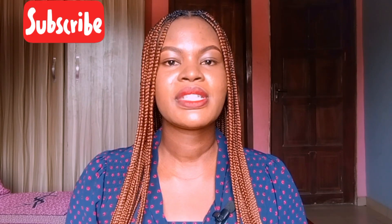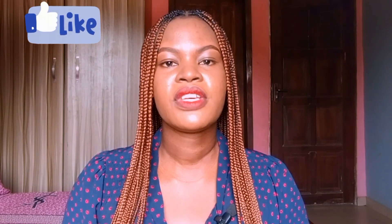But before that, if you're seeing this face for the first time, you are welcome. And if you have been watching me without subscribing, don't forget to hit the subscribe button, like, and share this video. Turn on your post notifications because we have so much more coming on your screen. Now let's dive right into the video.